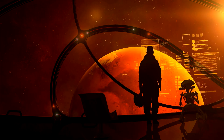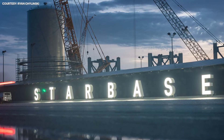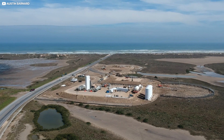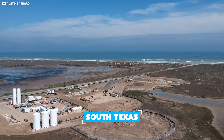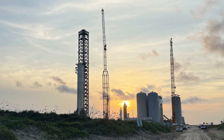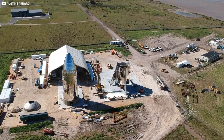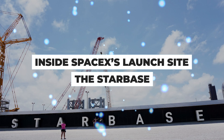Elon Musk's dream of making life multi-planetary becomes ever more real with each passing day. Central to his vision is SpaceX's first working spaceport, currently taking shape at breakneck speed out in the boondocks of South Texas. So what's on site already? What are those giant chopsticks everybody's going on about? And what can we expect to see springing up next? Join us for a historic peek inside SpaceX's launch site, the Starbase.